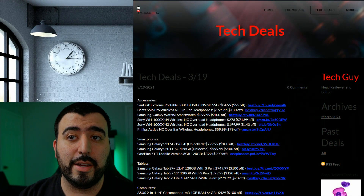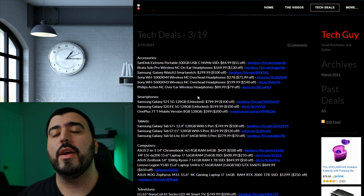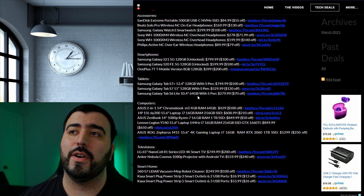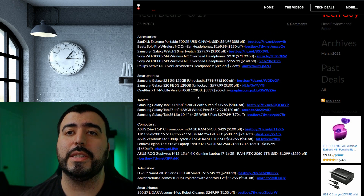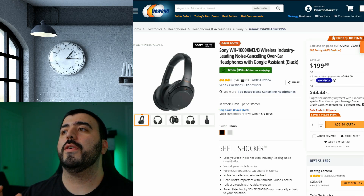Hello, this is Ricky, the YouTube Tech Guy. Today we are bringing another daily tech deals for March 19th, 2021. We have a big weekend setup because Best Buy and some others did a three-day sale, so there are a lot more deals. We'll go over five of these deals, but if you want to check them all out, follow the links in the description at YouTubeTechGuy.com — there's a lot, especially if you're looking for headphones, tablets, smartphones, and computers.